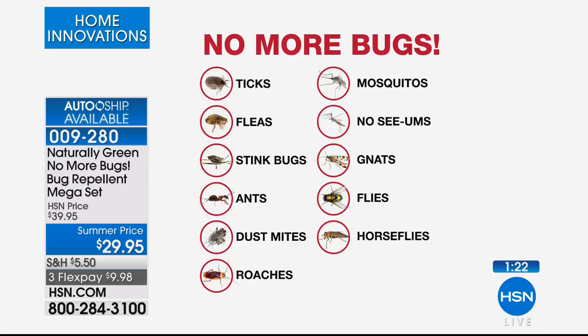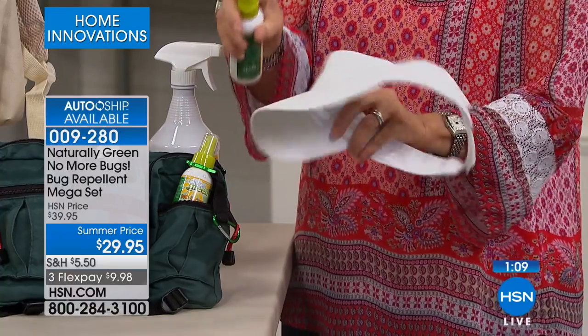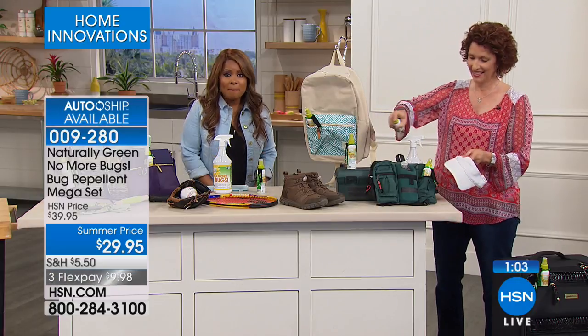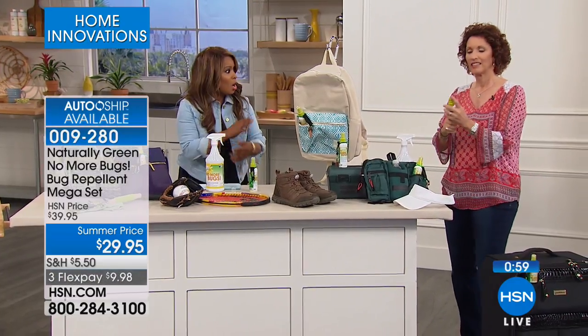Roaches, mosquitoes — mosquitoes are a big one. Think about it — we all hear about the Zika virus and get nervous. This definitely won't prevent you from getting bitten by a mosquito, but it will repel it. And when you think about no-see-ums — those little things you can't see — you wake up the next day and you will have all types of welts on your legs, on your arms.